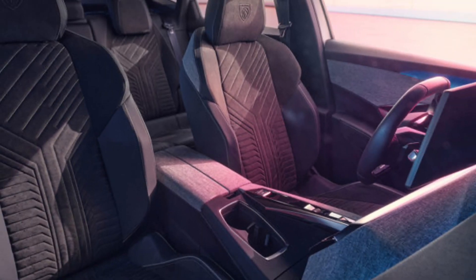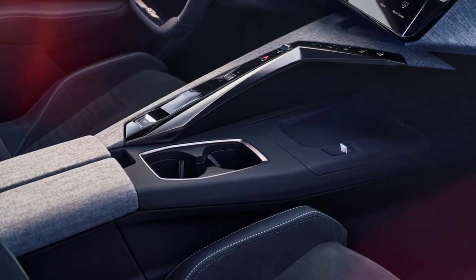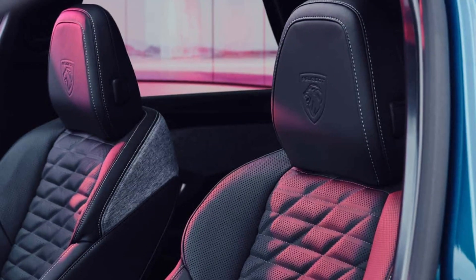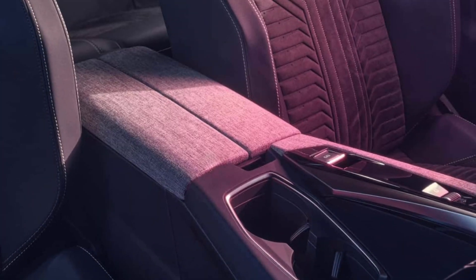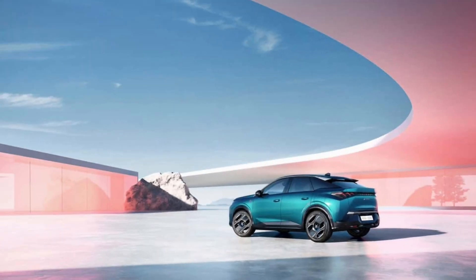Peugeot reveals key details of the E3008's cabin, including a 21-inch infotainment system and driving information display. Wireless Apple CarPlay and Android Auto connectivity is also confirmed, as well as in-car connectivity with Peugeot's latest live traffic navigation and connected services technology.